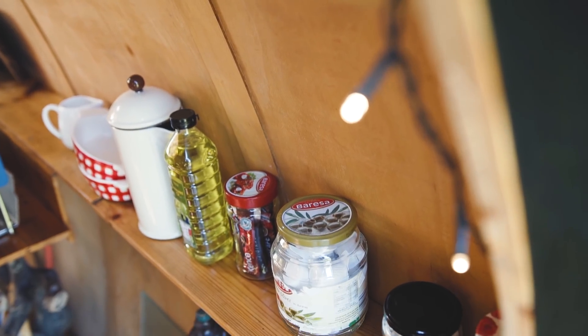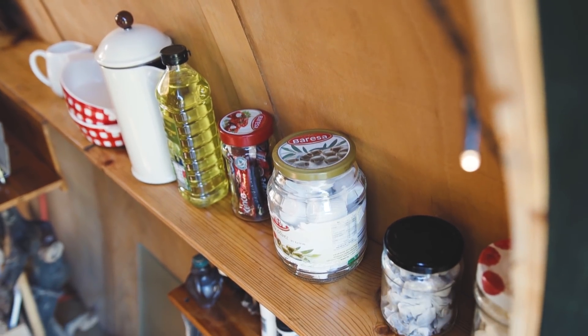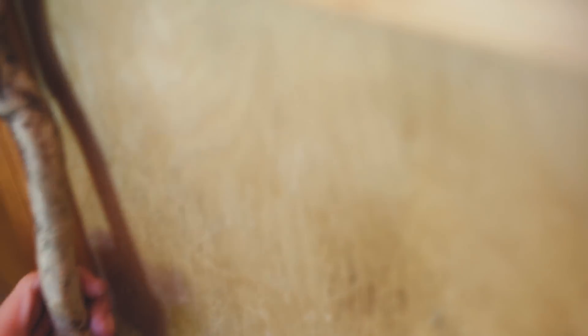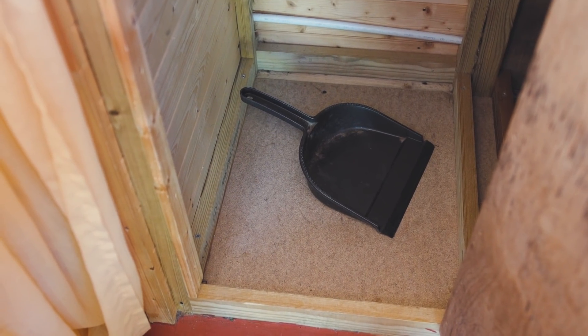What would otherwise have been dead space has been turned into a nice shelving unit, really useful for keeping all the kitchen stuff together. In such a small space it's important to make the most of every room, and underneath the staircase they've got a really cute little hideaway that houses the radiator, blankets, and all sorts of stuff that would otherwise be taking up valuable space.